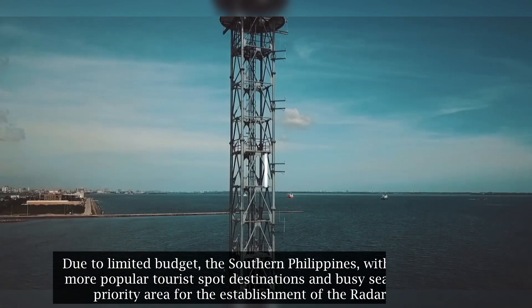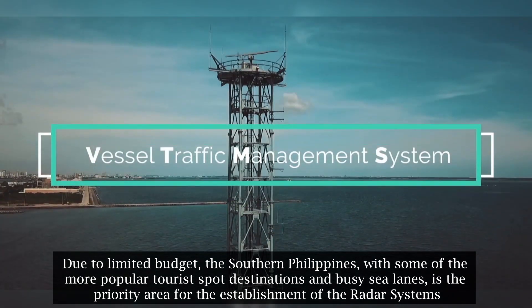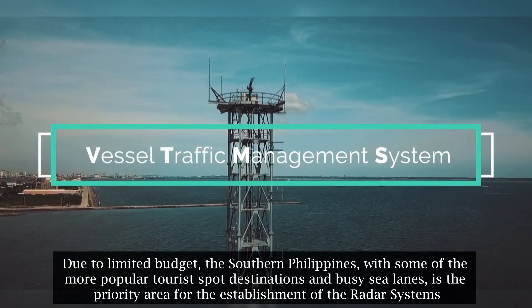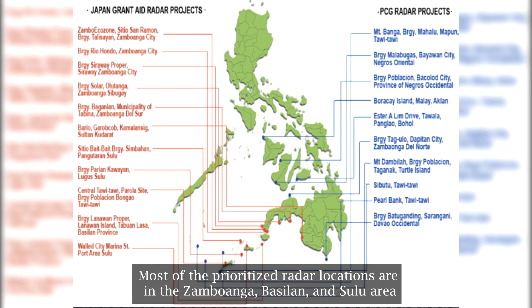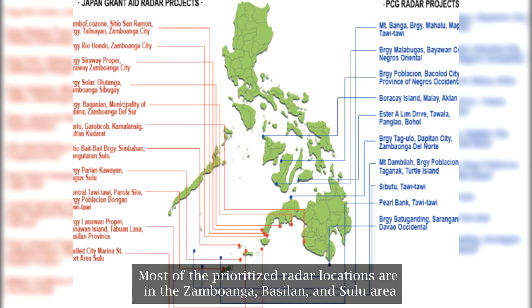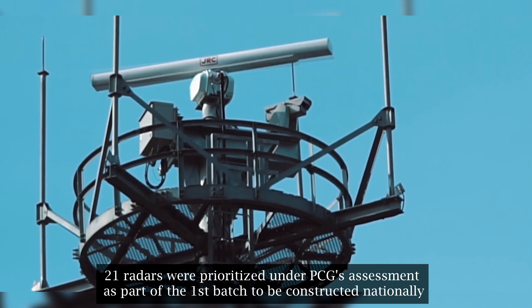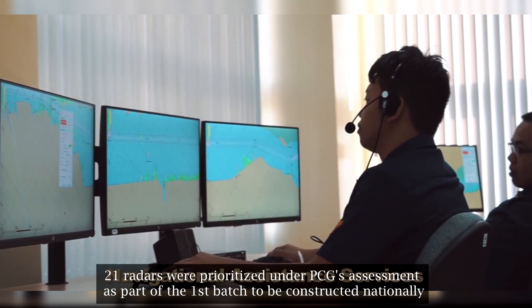Due to limited budget, the southern Philippines — with some of the more popular tourist spot destinations and busy sea lanes — is the priority area for the establishment of the radar systems. Most of the prioritized radar locations are in the Zamboanga, Basilan, and Sulu area. 21 radars were prioritized under PCG's assessment as part of the first batch to be constructed nationally.